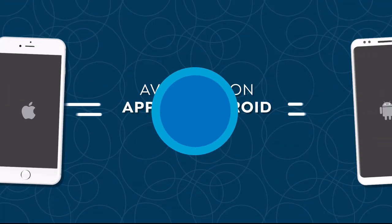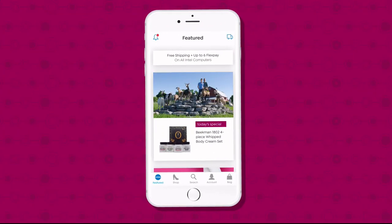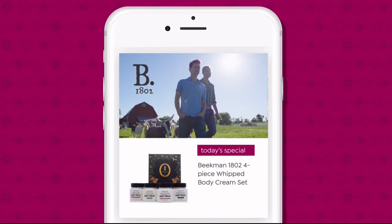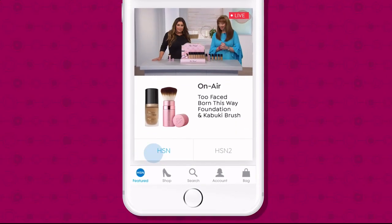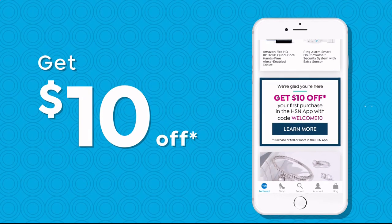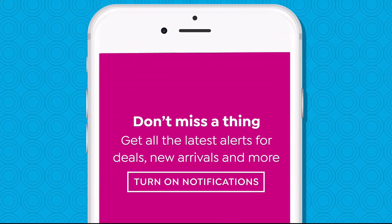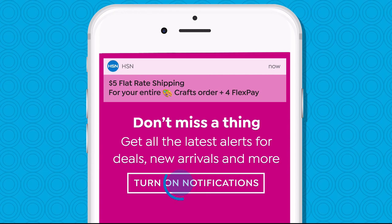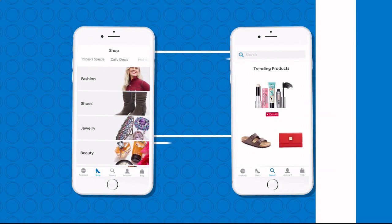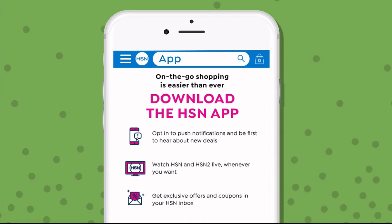Don't miss a thing with our HSN app, available on Apple and Android devices. Shop faster than ever with product videos, watch HSN live anytime and anyplace, and get $10 off your first in-app purchase with code WELCOME10. Opt in to push notifications for early access to exclusive app-only deals. The shop and search features make finding your favorites easier than ever. Search 'app' on HSN.com to download.